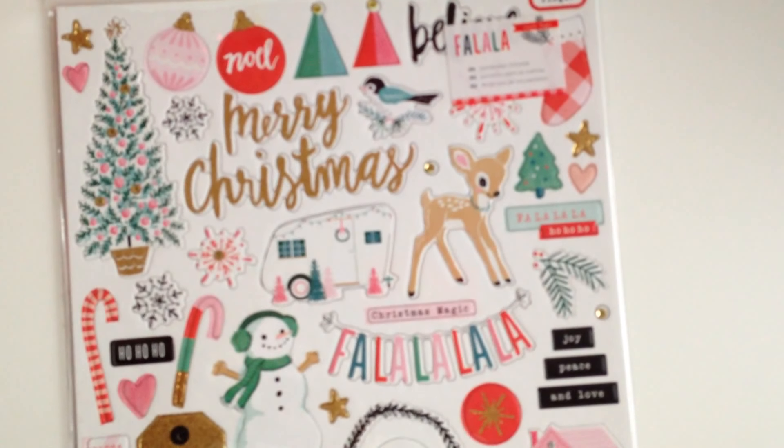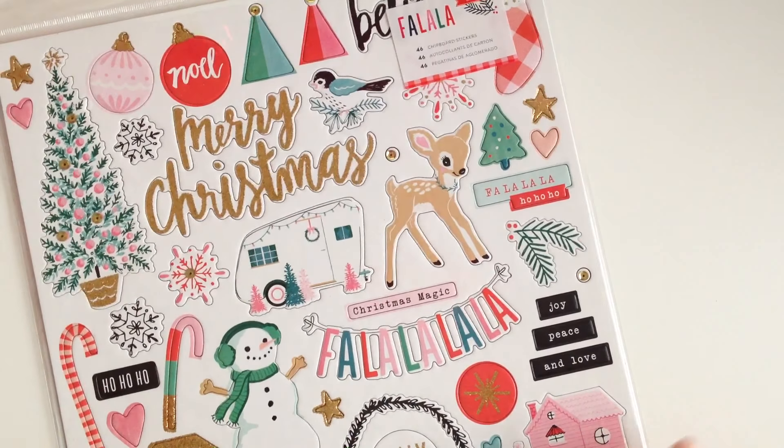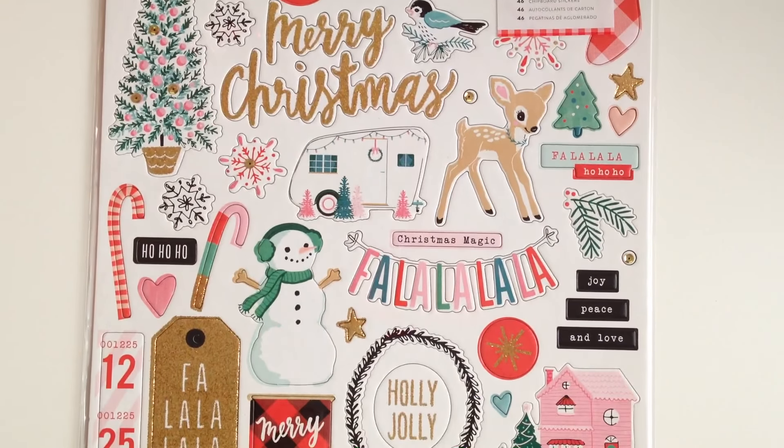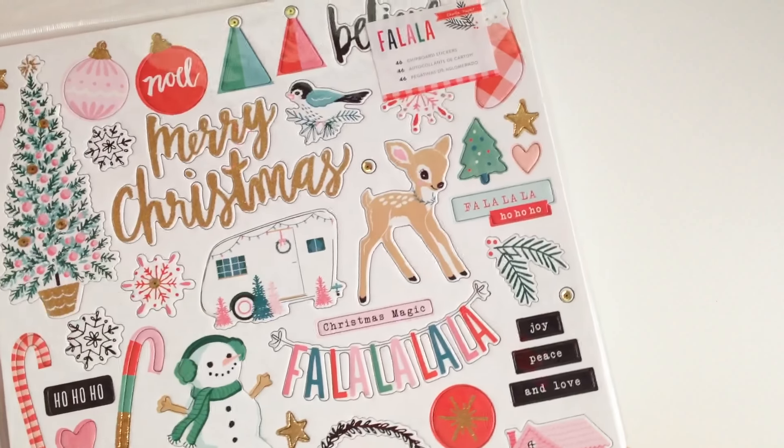The last things I got were the Cray Paper Fa La La collection — this is the chipboard stickers. How cute is this collection? I know a lot of people are using this for their December daily, and I can see why. I just saw it as an opportunity to use pink — I love pink and I love to incorporate pink in everything. You guys have seen me use pink even on Halloween. So when I saw this, I definitely knew this was going to be my theme for my December daily. It's a 12x12 sheet and I might get a backup because I think I'll need some more of these pieces.